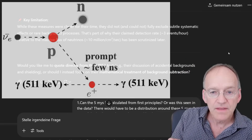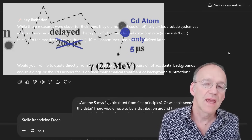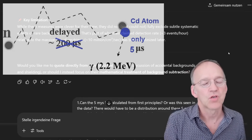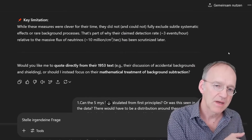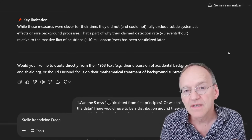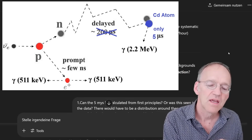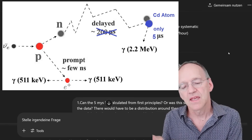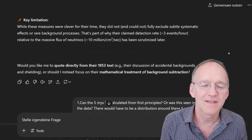The neutron gets captured by cadmium, which has a large cross section for absorbing neutrons. The cadmium in an excited state then releases another gamma quantum with a high energy of 2.2 MeV. The process of absorbing the neutron and releasing the gamma from cadmium takes a little more time — they calculated a time difference of about 5 to 10 microseconds. As a matter of principle, it's not a bad idea. However, if you go to the details, it turns out to be very questionable.